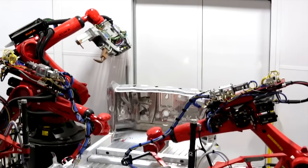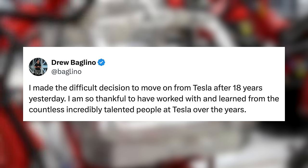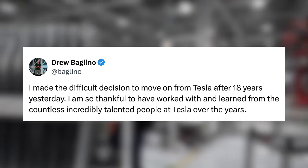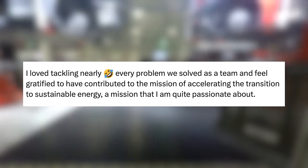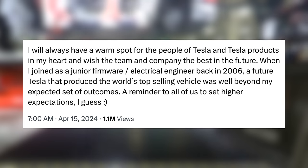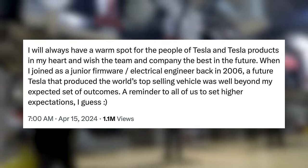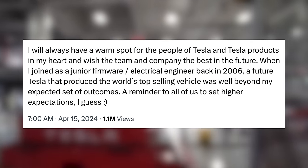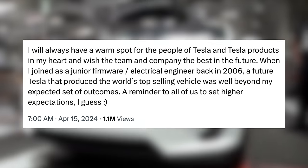With that said, things are changing more than just the production workforce. Tesla's Senior VP of Powertrain and Energy posted on X saying: 'I made the difficult decision to move on from Tesla after 18 years yesterday. I am so thankful to have worked with and learned from the countless incredibly talented people at Tesla over the years. I loved tackling nearly every problem we solved as a team, and feel gratified to have contributed to the mission of accelerating the transition to sustainable energy, a mission that I am quite passionate about. I will always have a warm spot for the people of Tesla and Tesla products in my heart, and wish the team and company the best in the future.'